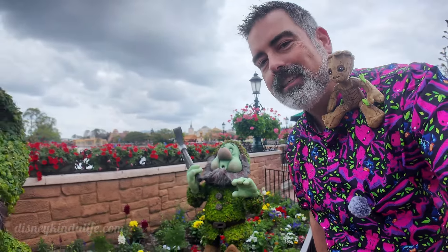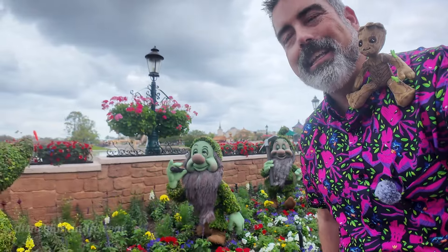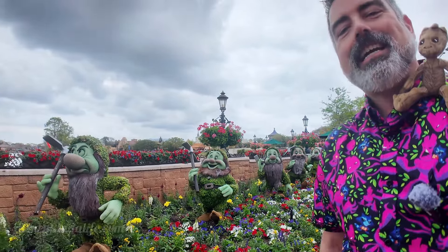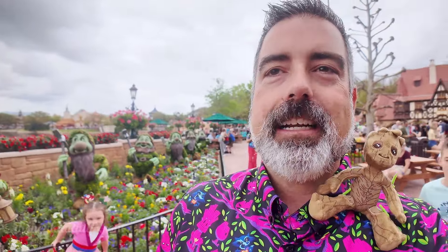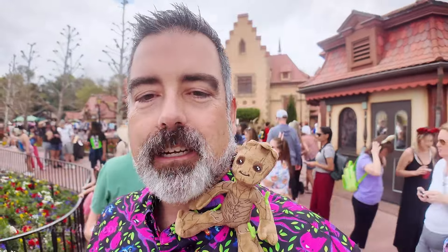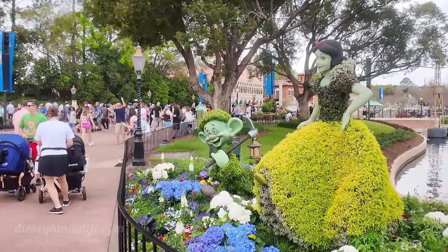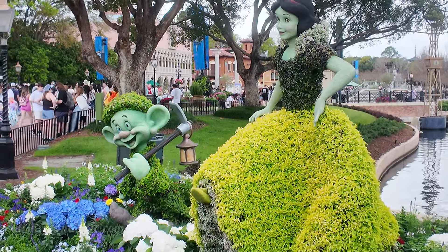We're going to take you on a quick little walk of the Seven Dwarves topiaries. I'm not going to call them all out because I cannot see them all — although I do think I see Happy in the front. Is that Doc because he's got the glasses? You can see them all right here. Of course Snow White and Dopey have their own special spot across the way — very crowded today as always at the Flower and Garden Festival. These ones are always so cool.